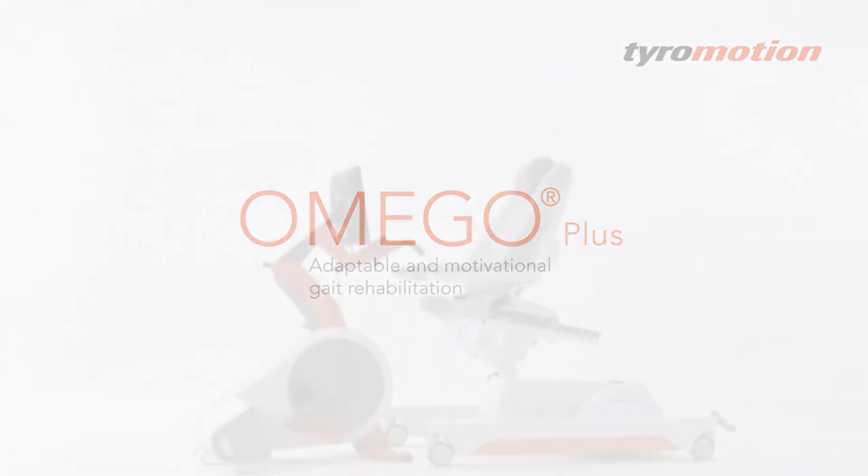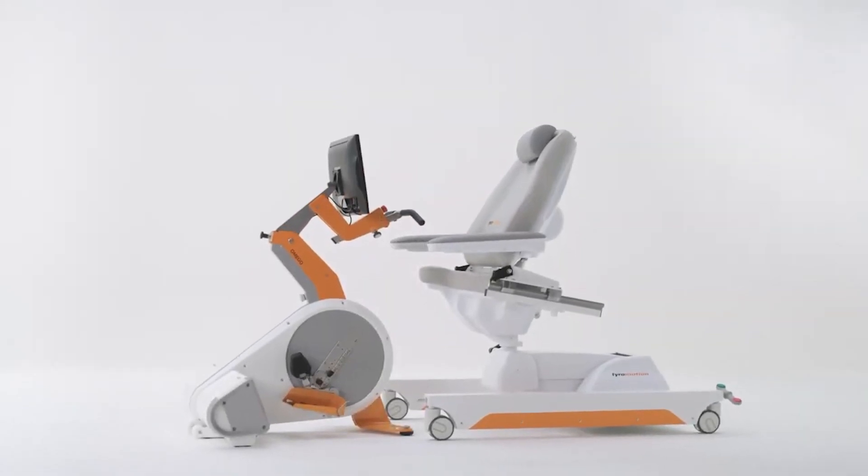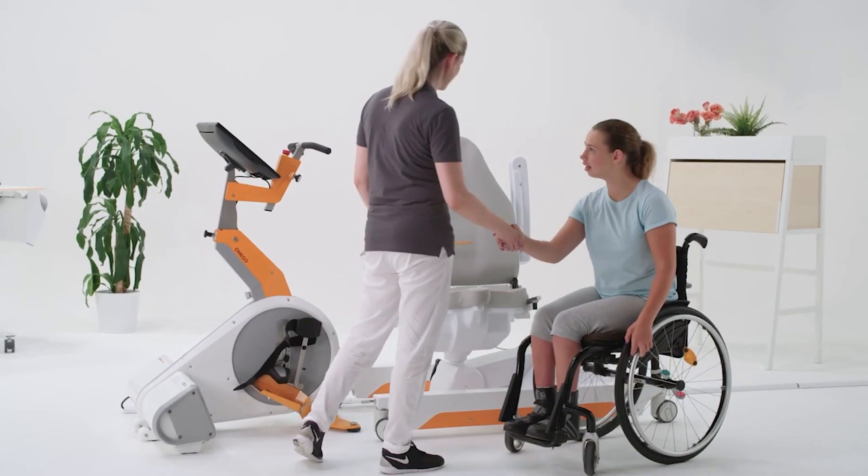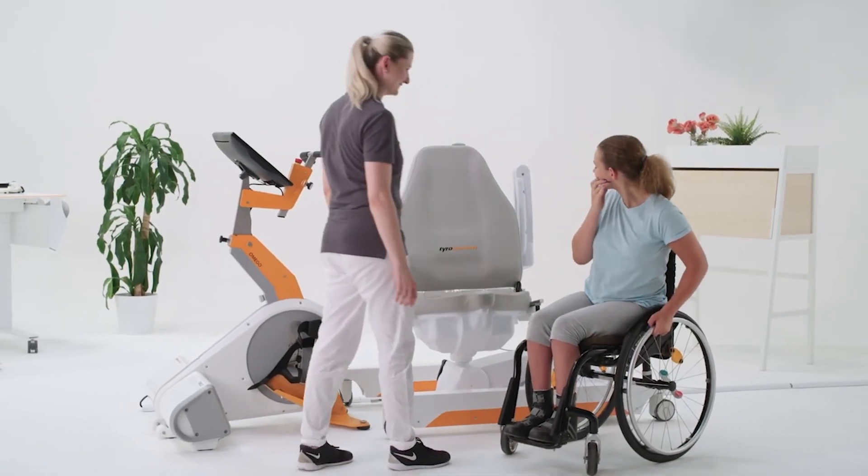Omegoplus is an innovative robotic therapy device for the lower extremities that revolutionizes the flexibility of movement in cases of limited functionality of the lower limbs.